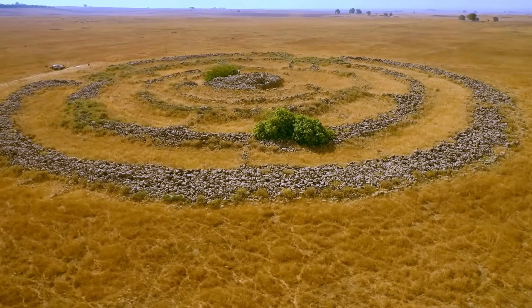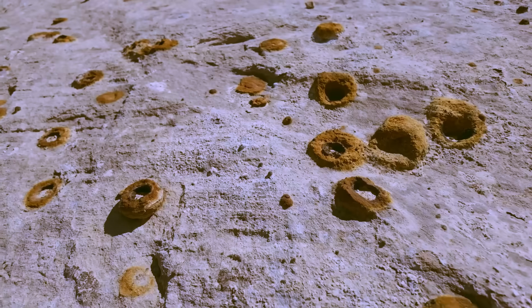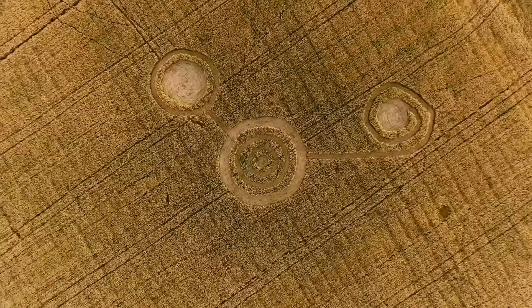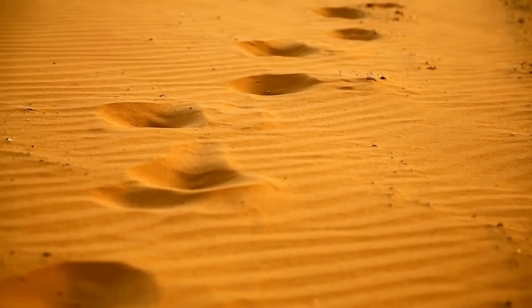Local Himba legend offers a much simpler explanation: the circles are the footprints of their original god, Mukuru. Whatever their true origin, the fairy circles are a stunning example of nature's ability to create patterns that are as beautiful as they are baffling.